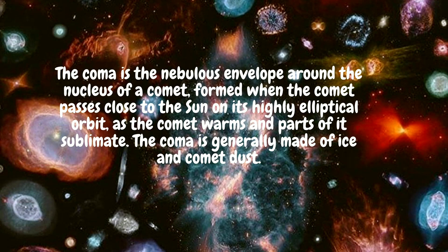The coma is the envelope around the nucleus of the comet, formed when the comet passes really close to the sun in a high elliptical orbit, which is not a circle. As the comet warms, parts of it sublimate. The coma is generally made out of ice and dust, and melts when it gets too close to the sun, giving it part of its glow.